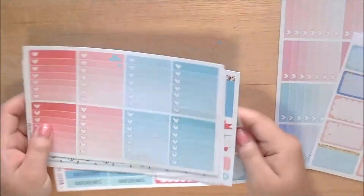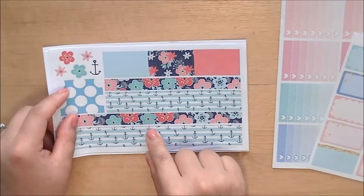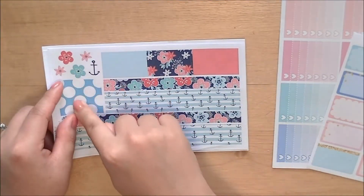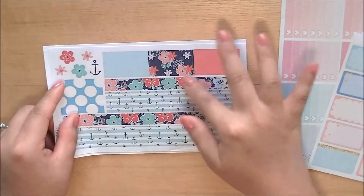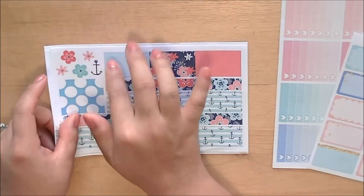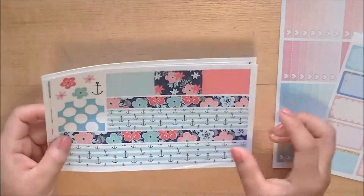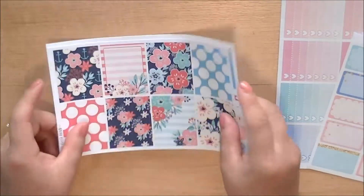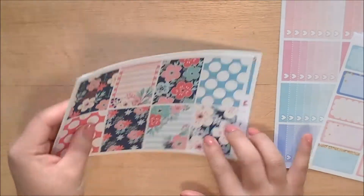You also get a sheet of ombre checklists, and then a sheet of bottom washi with two strips — skinnier strips. Then you get a washi strip and a little bit of clip art. To me this looks more like good for July, so we'll see — I might use this for July instead. So this is the nautical floral kit and that is my order from Hello Petite Paper.